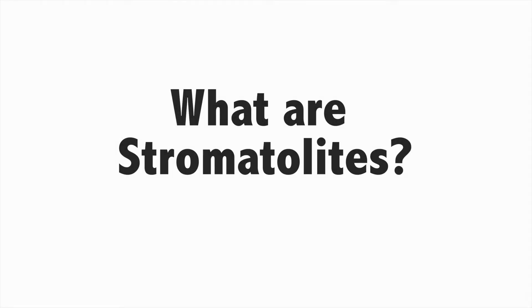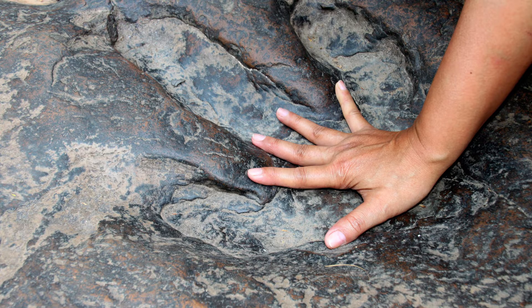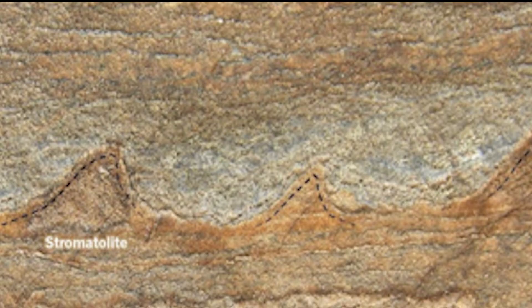What is the oldest thing you've ever seen? The Egyptian pyramids that are 4,600 years old? A dinosaur fossil that is 230 million years old? How about a stromatolite fossil that is 3.7 billion years old?